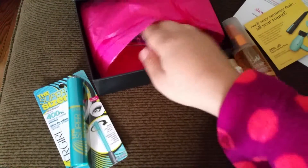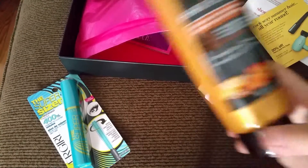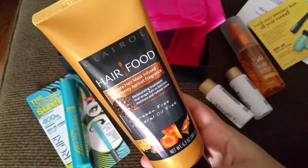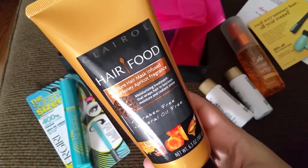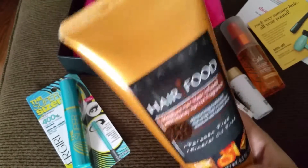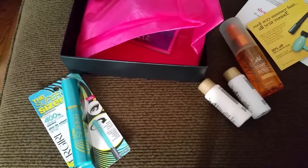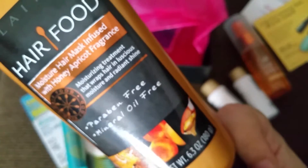Look at this — it's a big size product! It's the Hair Food Moisturizing Hair Mask infused with honey and apricot fragrance. It's a moisturizing treatment that wraps hair in delicious moisture for ready shine and softness. It smells so good — like a cream — it smells exactly like apricot and honey, just like it says. I'm really excited about this product too.